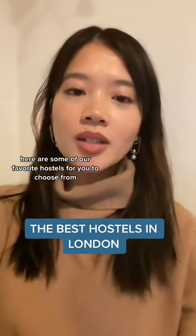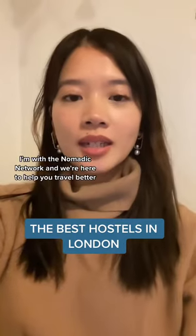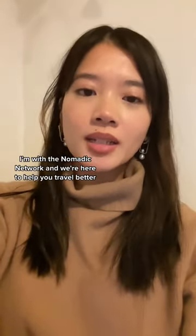If you're traveling to London soon, here are some of our favorite hostels for you to choose from. I'm Chantelle, I'm with the Nomadic Network and we're here to help you travel better, longer and cheaper.